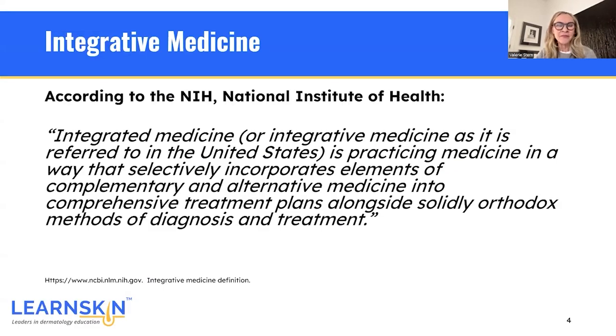Let's get started. Integrative medicine — what does it mean? According to the NIH, or the National Institute of Health, integrative medicine as it's referred to in the United States is a practicing of medicine in a way that selectively incorporates elements of complementary and alternative medicine into comprehensive treatment plans alongside solidly orthodox methods of diagnosis and treatment.